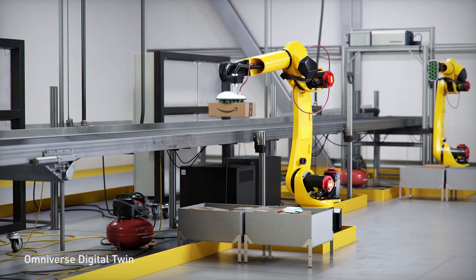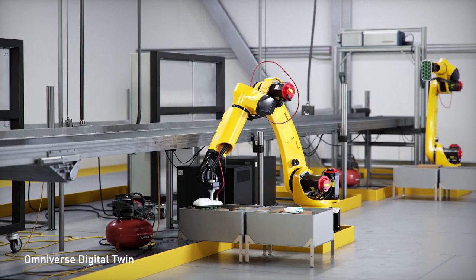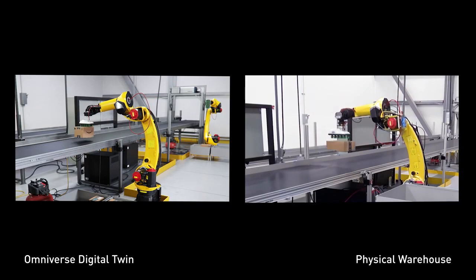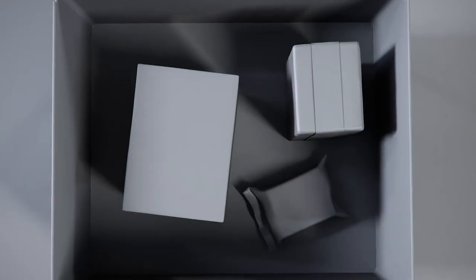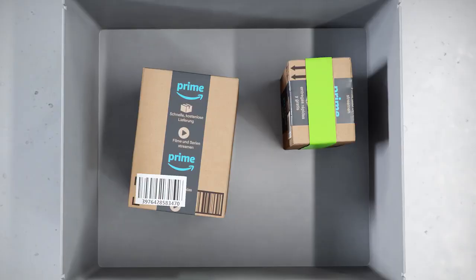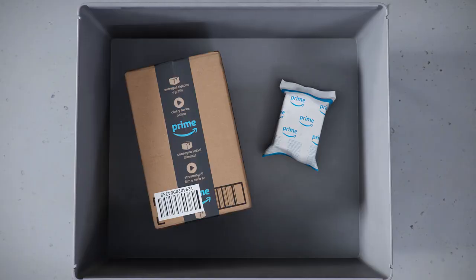Training these robots' perception systems accurately enough to prevent system failures requires massive amounts of high-quality data, but often the data doesn't exist or there isn't enough. When we introduced more reflective tape to our packing materials, the perception systems failed. We retrained the models with physically accurate, photoreal synthetic data generated in Omniverse, indistinguishable from reality, saving weeks of retraining time and increasing model accuracy.